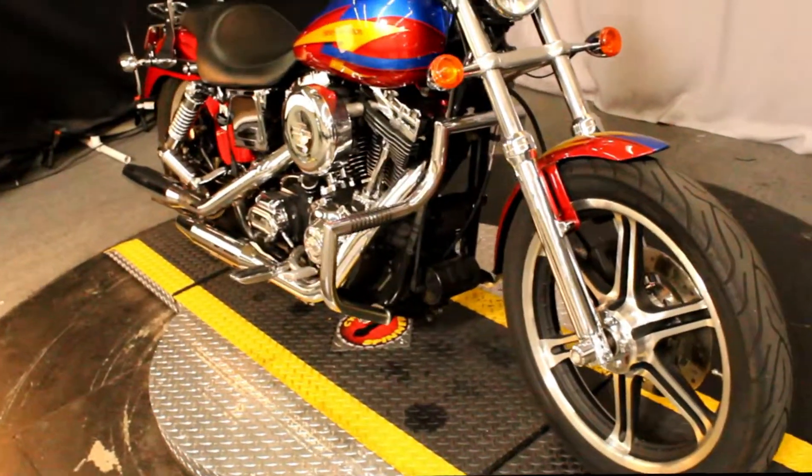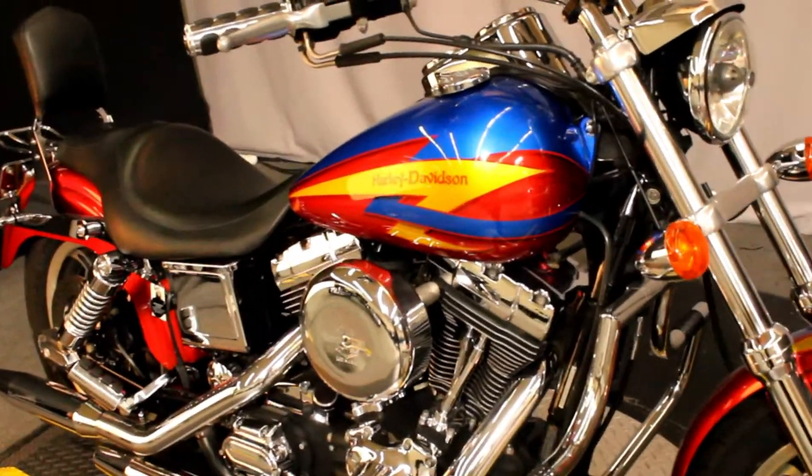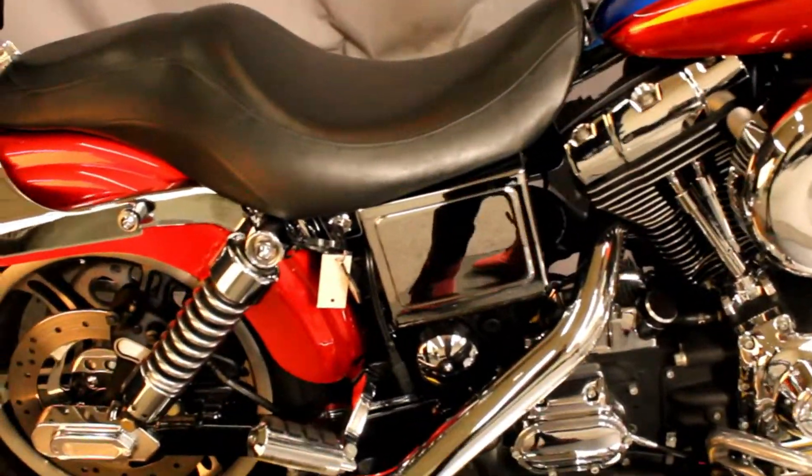Here at North County Indian Motorcycle, we have a 2003 Dyna Lowrider in color Rainbow, with an 88 cubic inch engine and a 5-speed transmission.